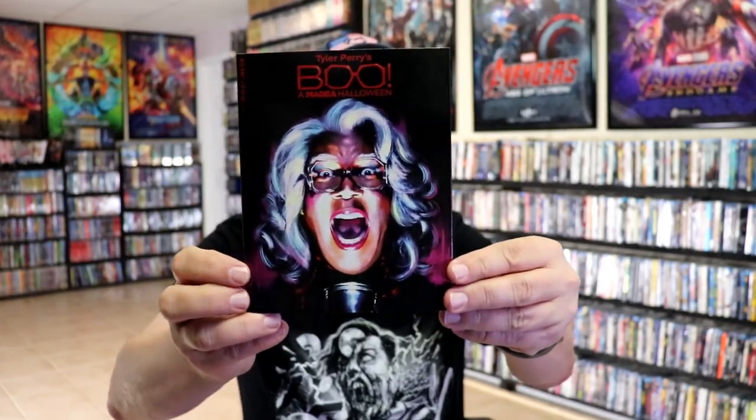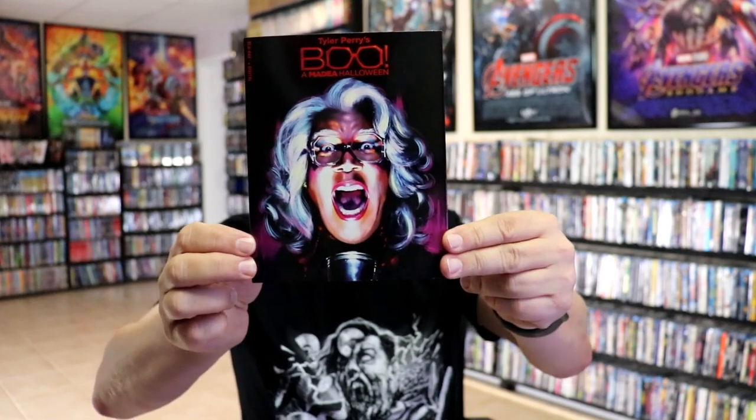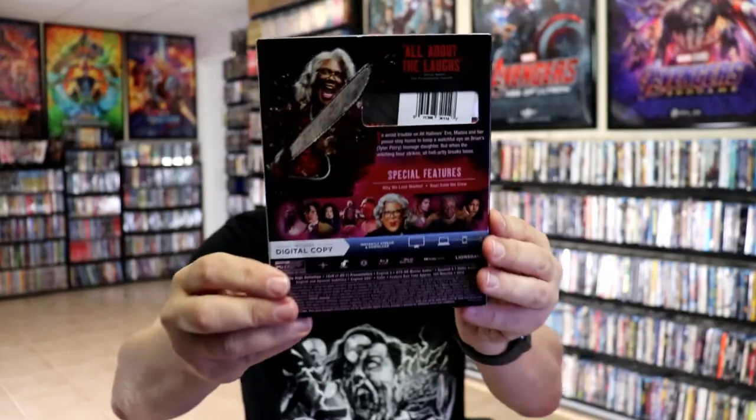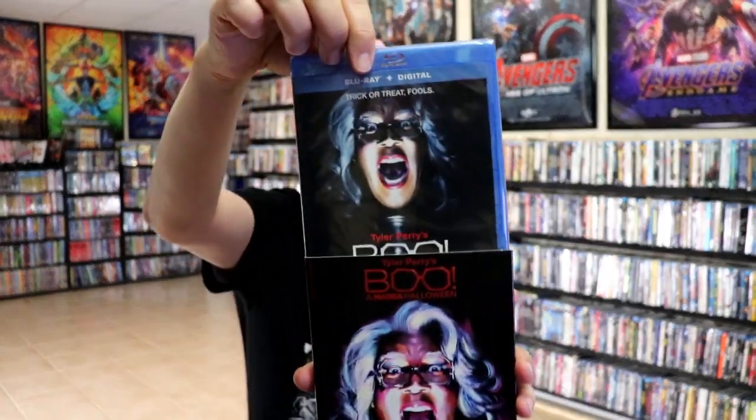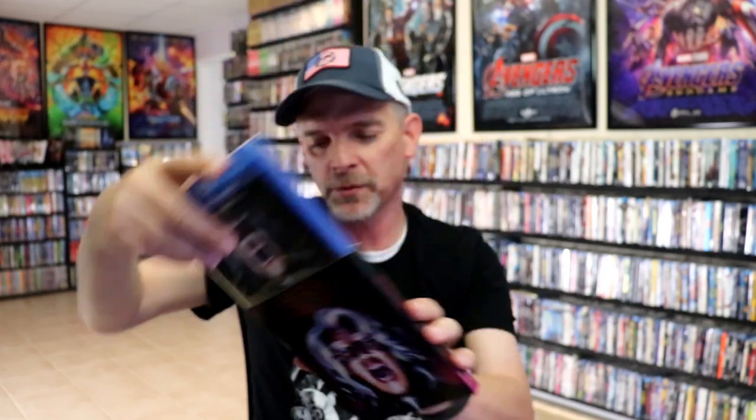Then we have Tyler Perry's Boo: A Madea Halloween — another interesting title. Did not have this one in the collection. I've never seen a single Madea movie, so this should be interesting. It's Blu-ray and digital.